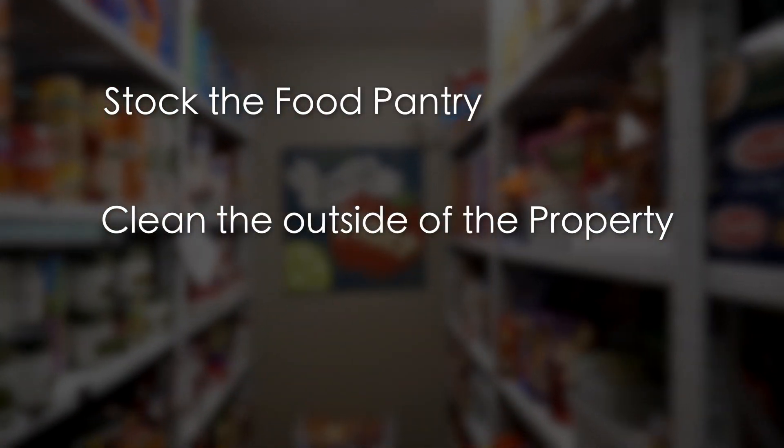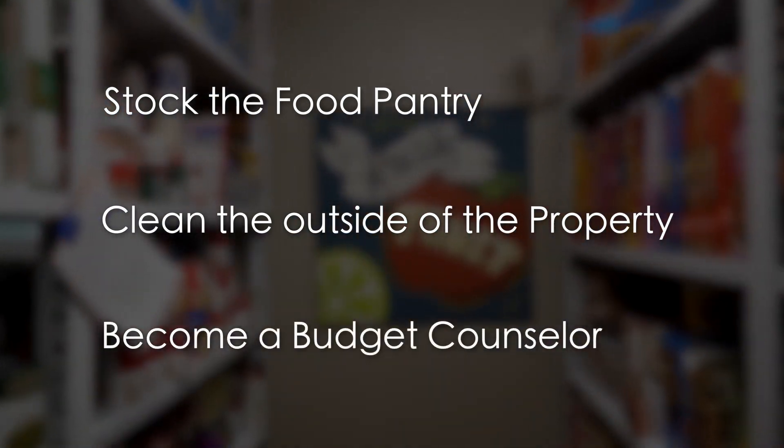There are many opportunities to help the Liberty Hillcrest Hope site as well. You can stock the food pantry, you can clean up the outside of the property, or you can be a budget counselor.